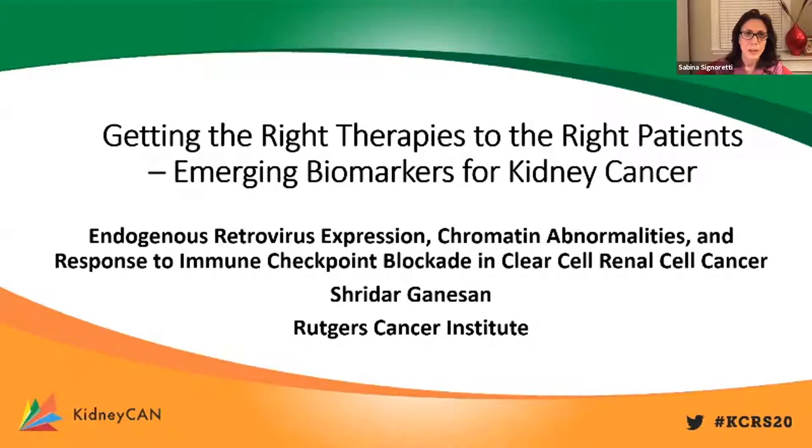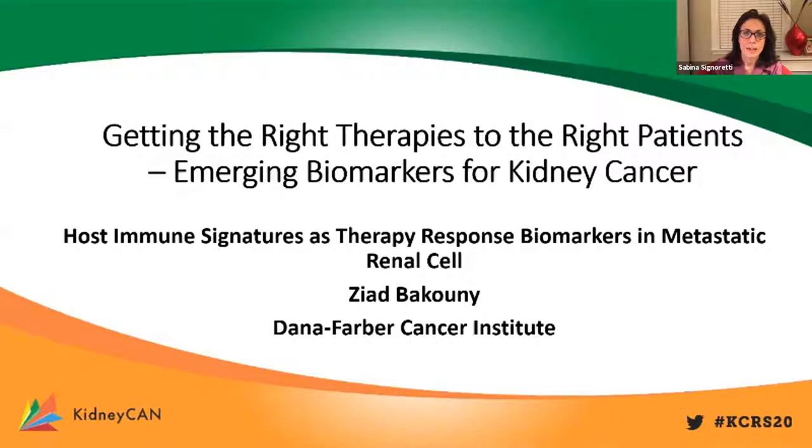Thank you very much, Dr. Ganesan. This was a very exciting talk, and we really look forward to the discussion. We are moving now to the next presenter, Dr. Ziad Bakuni from the Dana-Farber Cancer Institute, who will tell us about host immune signatures as therapy response biomarkers in metastatic renal cell carcinoma.